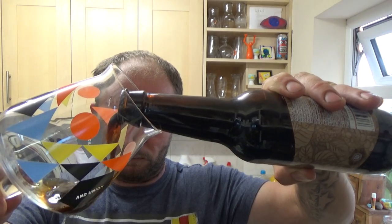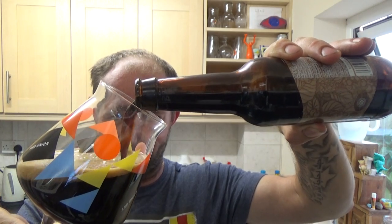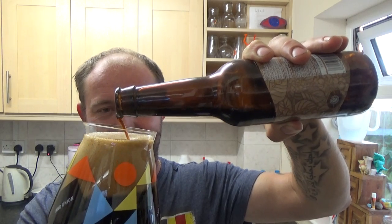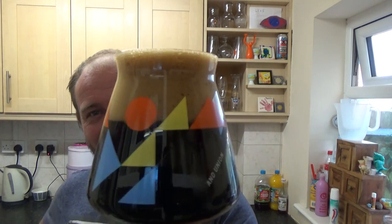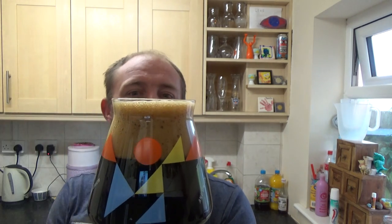Touch of smoke on the pour, not a great deal though. Look at the head - jet black and then a really sort of dark brown, two finger creamy looking head.